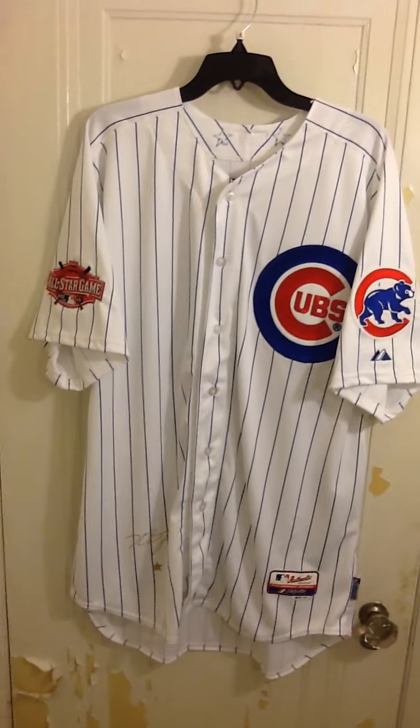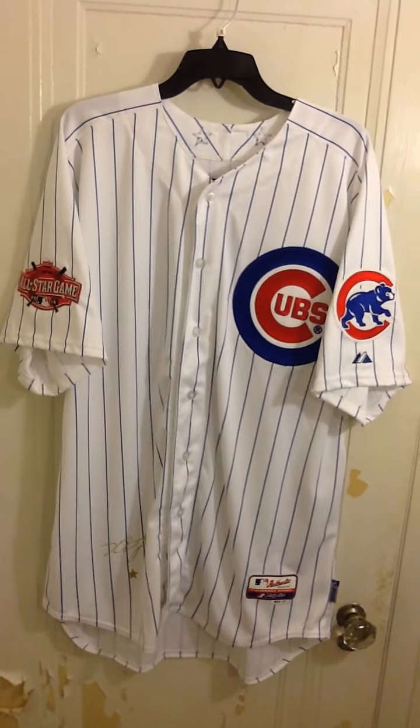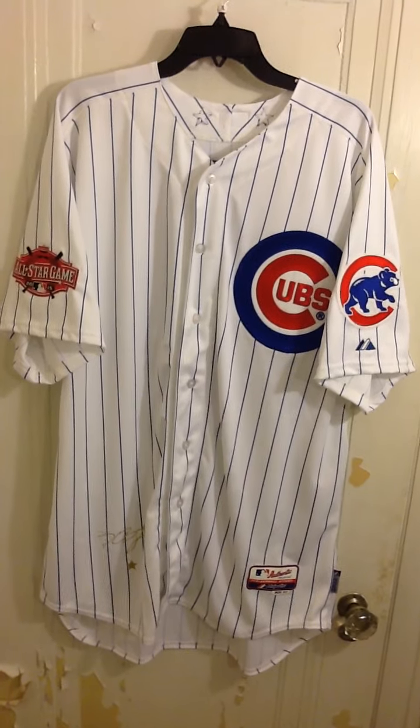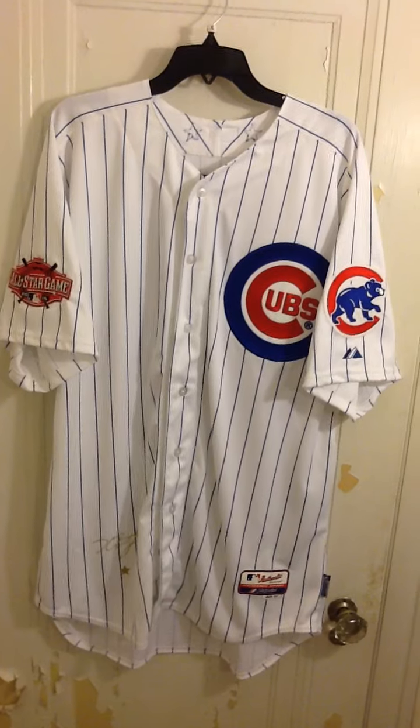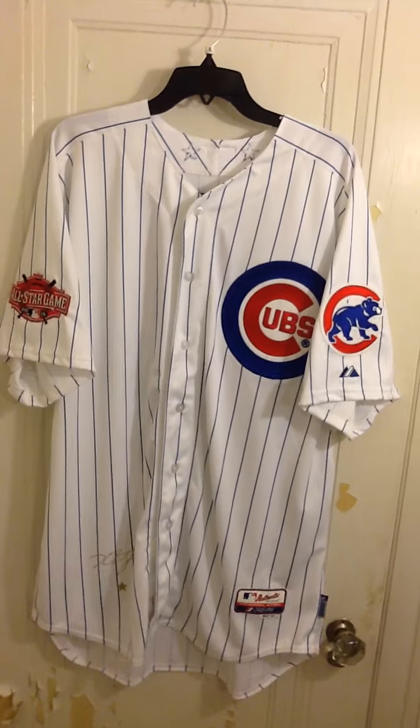So here it is. Authentic 2015 All-Star Game on-field Chris Bryant Chicago Cubs jersey. Love this. I'm so glad I was able to get it. This starts the collection of All-Star jerseys for Mr. Bryant for me.